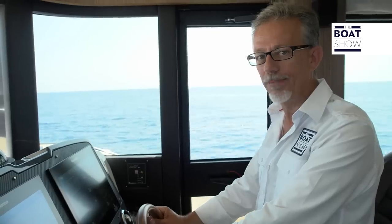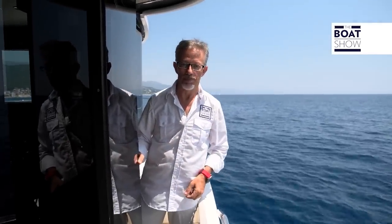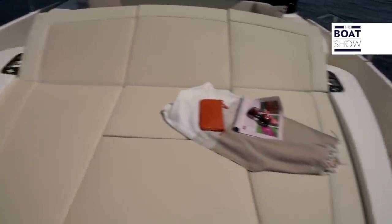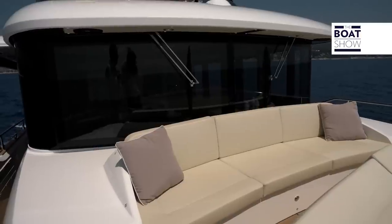This side door, which allows immediate access to the outside, is a rarity on a boat of 52 feet. It's very narrow and does not block the passageway. The sunbathing area at the bow is for three people and has an adjustable backrest. Furthermore, there is a long sofa right in front of the windshield.